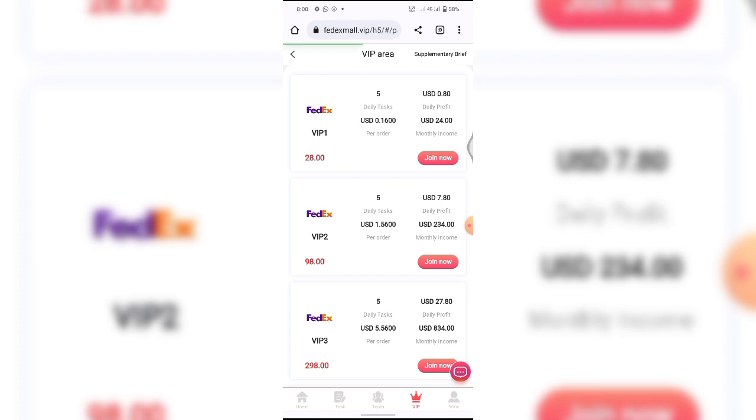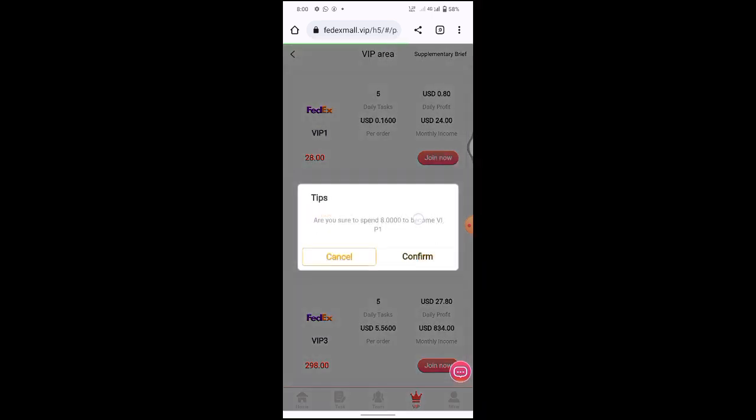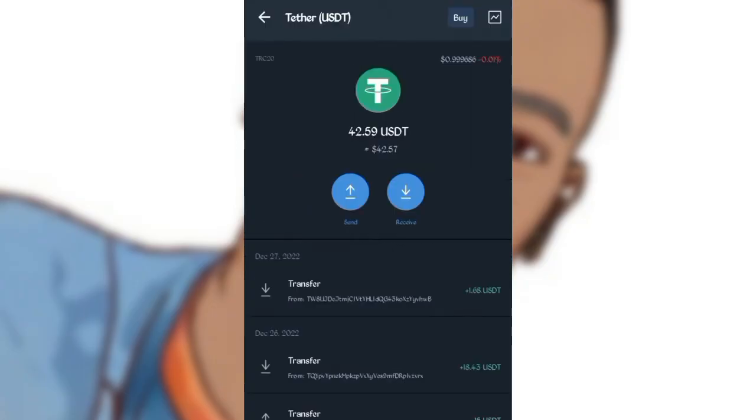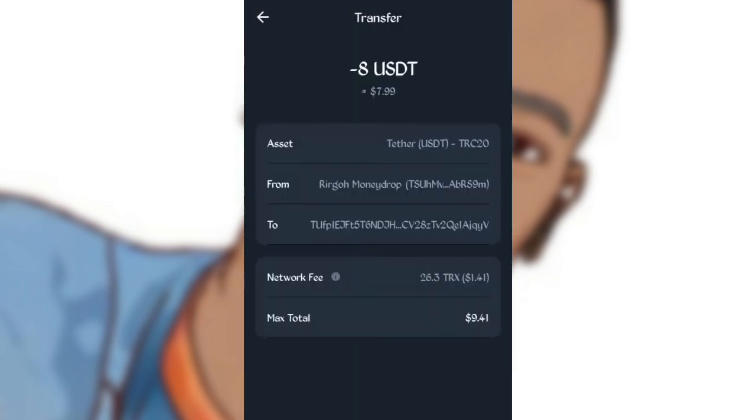I'm going to purchase VIP One and show you guys a live withdrawal from this platform and how it enters my Trust Wallet. What you have to do is go over and click Join Now. Remember, I just need to deposit $8 because I already have the $20 bonus. After that, go over and click Copy. This is the address they want you to send money to — they said please make your deposit network to USDT to this account. I'll go over to my Trust Wallet account and click Send.